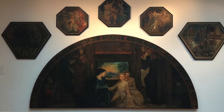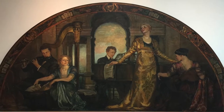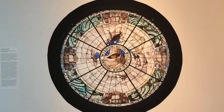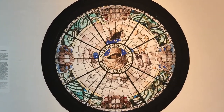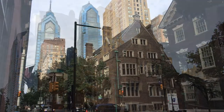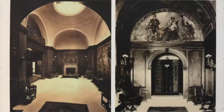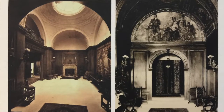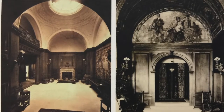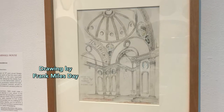In 1909, Violet Oakley received a commission to make a mural ensemble consisting of paintings and a stained glass dome for the townhouse of Charlton Yarnall at 17th and Locust. This was a very stately mansion with an imposing hall used for receptions and concerts within the home. Oakley was given pretty much free reign to come up with a subject matter acceptable to both the patrons and the architect, who was Frank Miles Day.